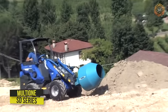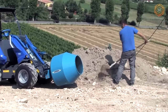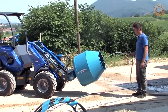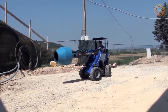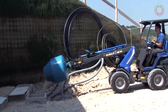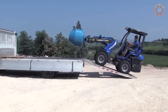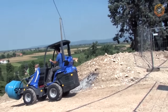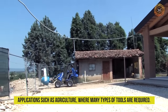Meet the super powerful and productive hydraulically powered concrete mixer. It's a low-cost attachment that allows you to mix, transport, and pour concrete faster than a standalone mixer. The SD series is built on a new platform that delivers the well-known Multi-1 strengths, versatility and productivity. A wide range of original equipment attachments make these new Multi-1 mini loaders indispensable machines for applications such as agriculture where many types of tools are required.